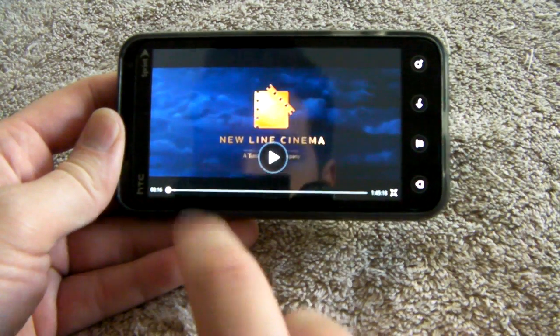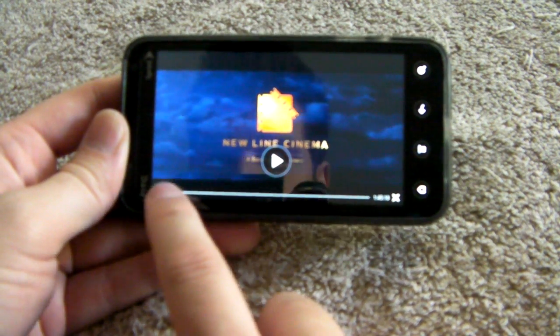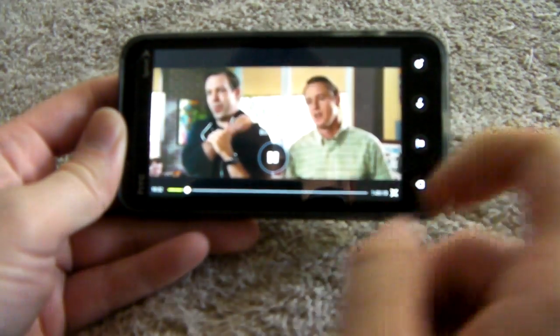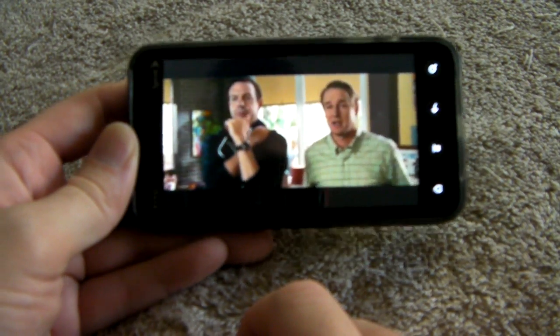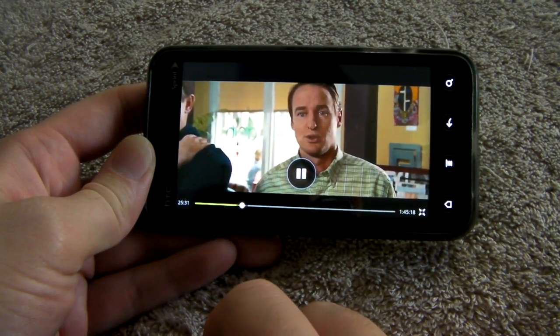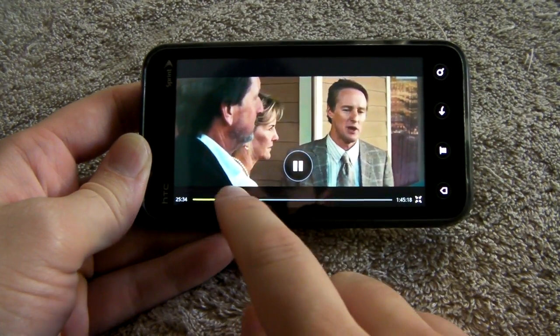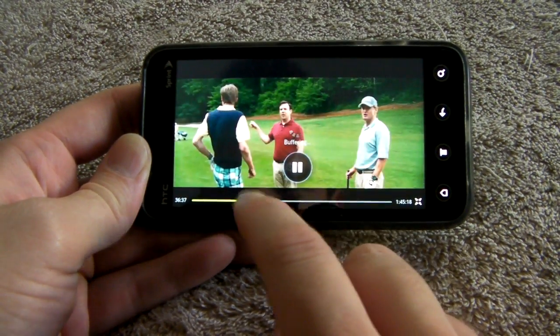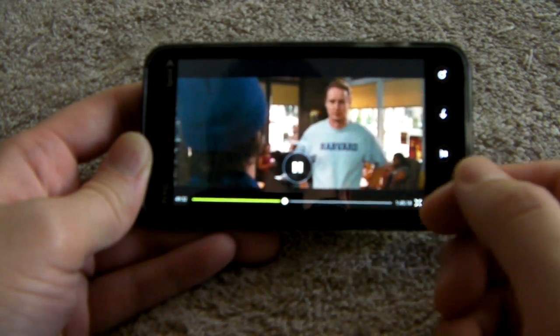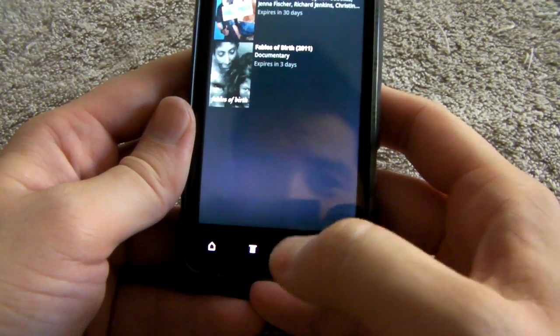Let's see, can I fast forward? Let's see if I can jump to something. Looks like it's buffering a lot. Okay, this is pretty cool. Definitely user friendly, very easy to use, even for a noob like me. This is actually my first time using it and just kind of running through it, but there you guys go.